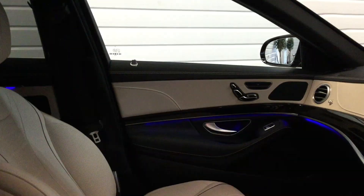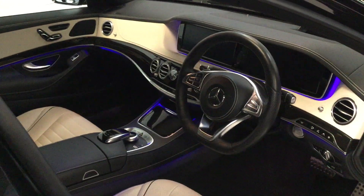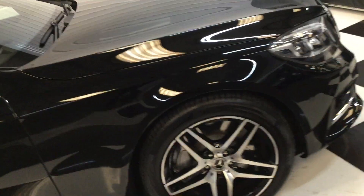No marks on the leather — it looks brand new inside. I don't think there's a better car to drive for the money than a lovely S-Class limousine. Fantastic to drive.